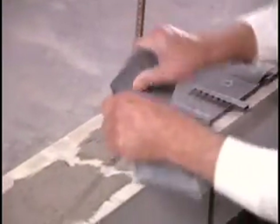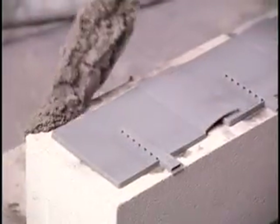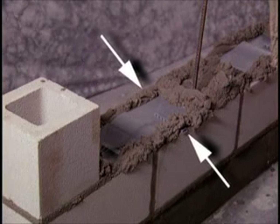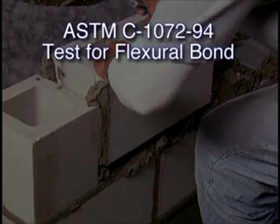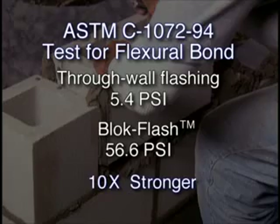Each bridge is pre-scored, so when the mason comes to a cell with rebar, he simply breaks off the bridge and installs a pan on either side of the cell. To continue the installation, the mason lays the next course of block over the BlockFlash pans. Notice that BlockFlash allows the mortar to contact the front and rear edges of each block for a solid bond, unlike through-wall flashing. An ASTM C1072-94 test for flexural bond proved that typical through-wall flashing only allows a flexural strength of 5.4 PSI, while BlockFlash allows a flexural strength of 56.6 PSI — a more than ten-fold advantage.